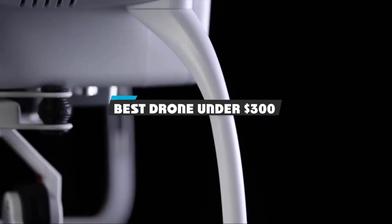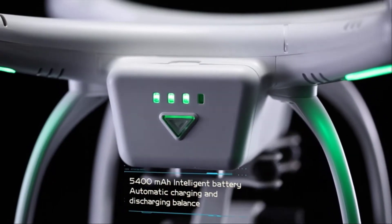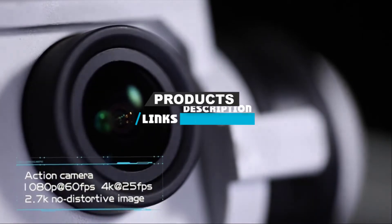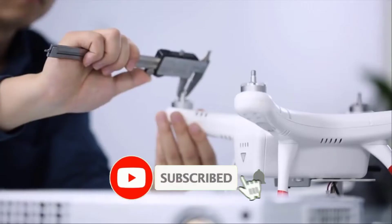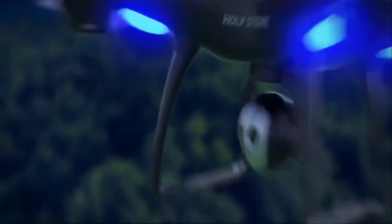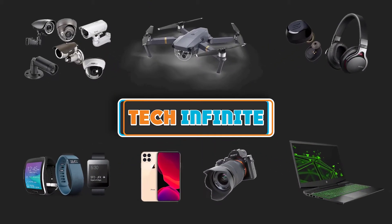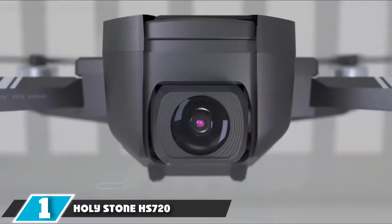If you're looking for the best drone under $300, here's a list you must see. We made this list based on our personal preference and sorted it based on features, prices, quality, durability, reputation of the manufacturers, and customer feedback. We have included options for every type of customer, so let's get started.